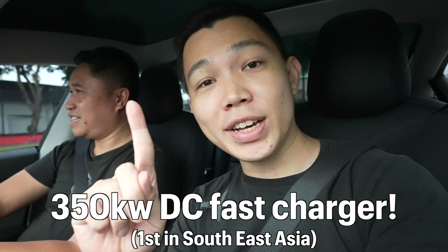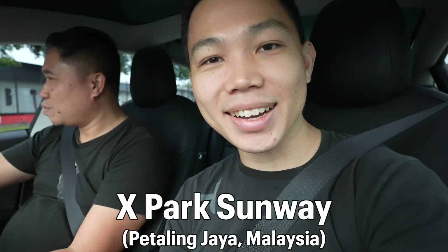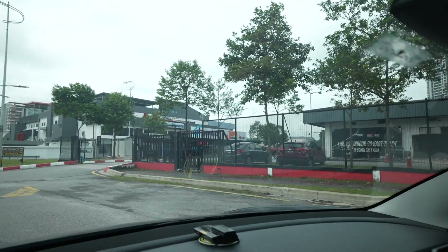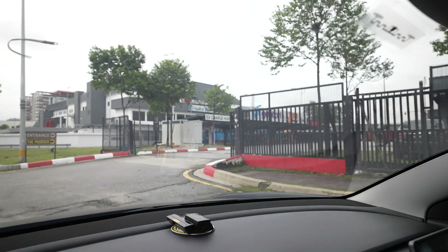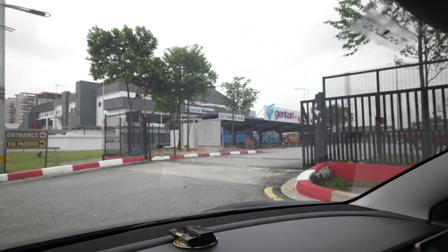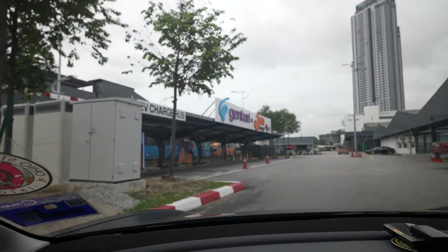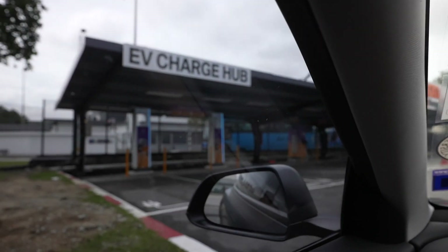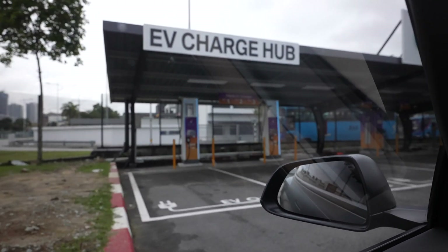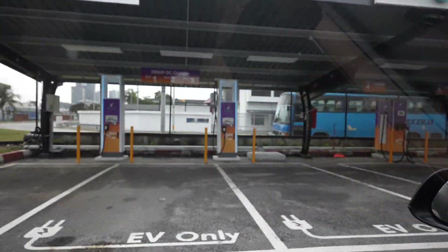We're in Farhan's Tesla Model 3, heading to Southeast Asia's first 350 kilowatt DC fast charger here in Xpark Sunway. You can see the huge logo and signage above. It's a Gentari charger, in partnership with Jome Charge. We have the whole station to ourselves. The fast charging stations are on the left — three bays with 350 kilowatt DC chargers.